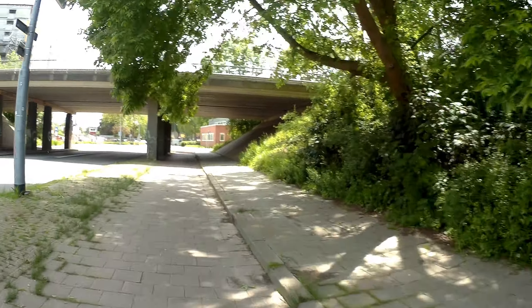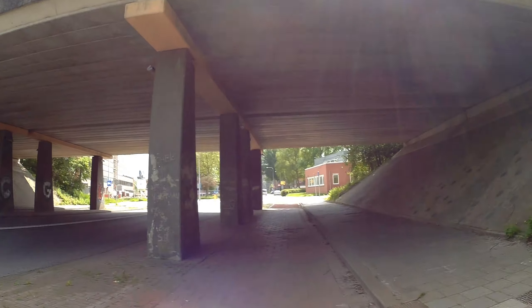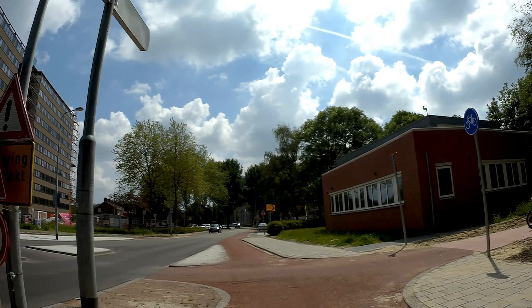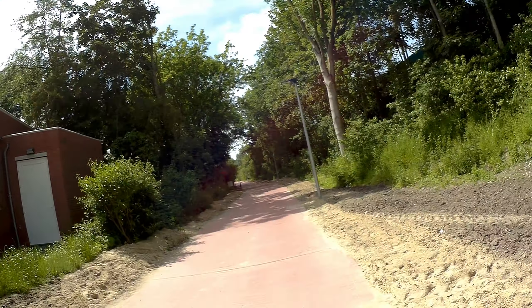Bike lane. For another part, I checked something — battery life is still okay. Let's get on the bike lane to the right.